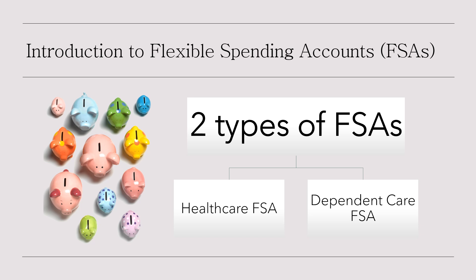Flexible spending accounts, or FSAs, are a great way to save money on everyday health and dependent care expenses. These accounts let you use pre-tax dollars, which means you get to spend money you've earned before taxes are taken out. We're going to talk about two types of FSAs: the health care FSA and the dependent care FSA.